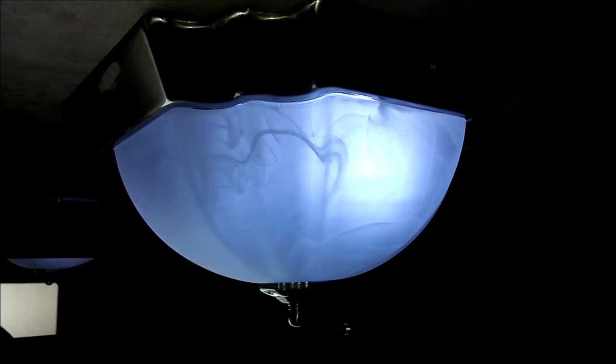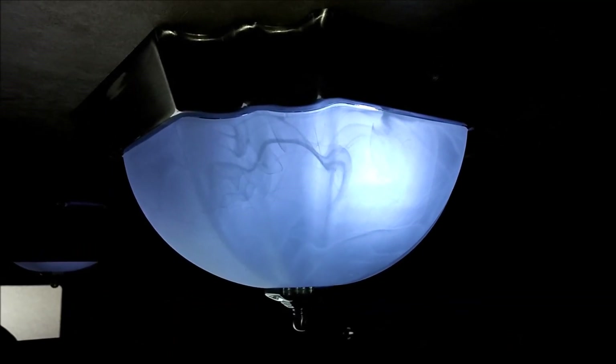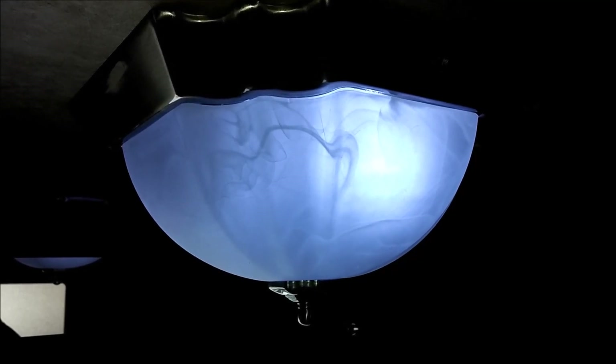And here's that fixture all reassembled. This has been Gyro Gear Loose with RV Hacking on the Cheap. Thanks for watching, and remember to subscribe and go to the next video.